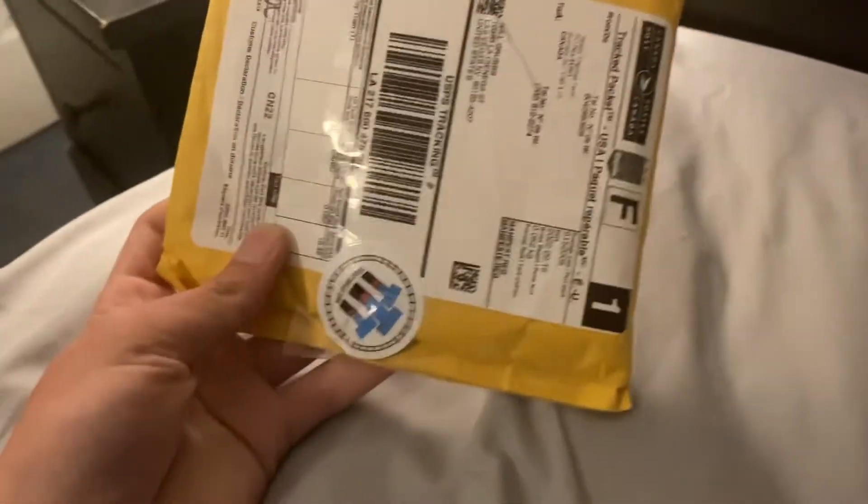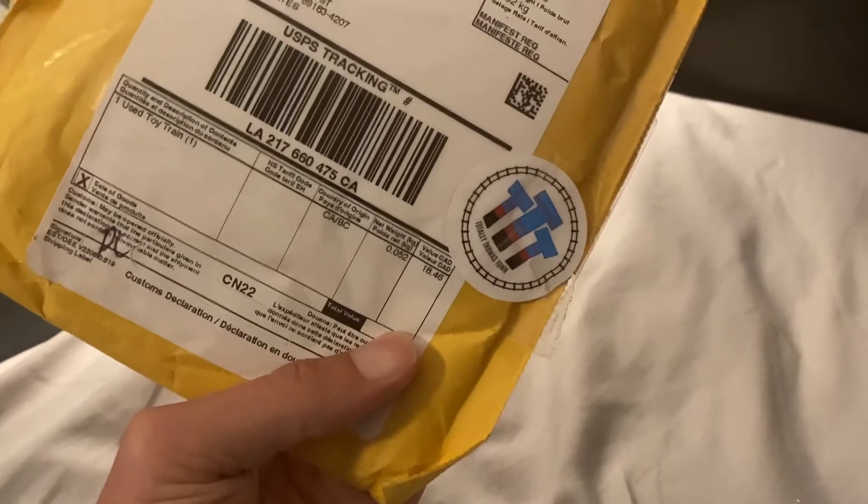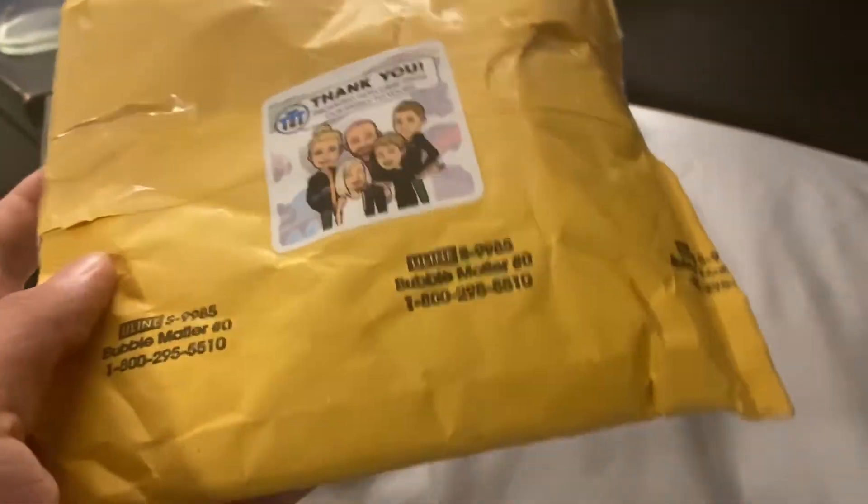Hello everyone, it's Cinnamon Man back here again, and today we have a package from Totally Thomastown. I heard this off of Totally Thomastown. Thank you — package with care from our family to yours.